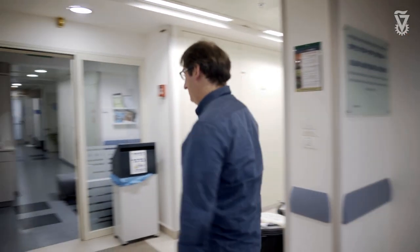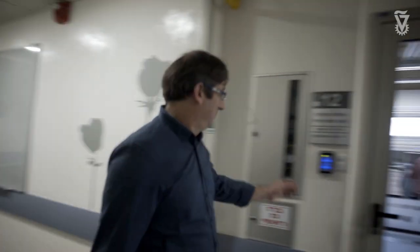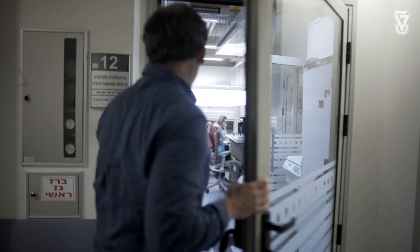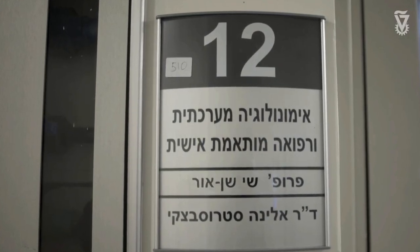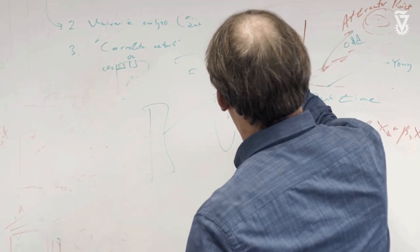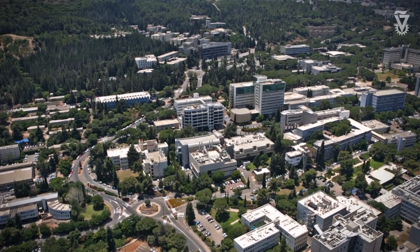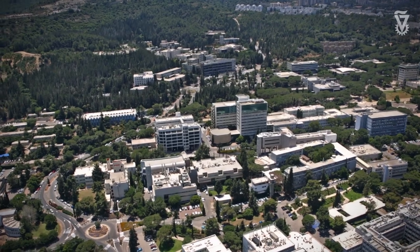I grew up doing basic research and had a wonderful time as a basic researcher, but I felt like something was missing — the human touch, being able to directly affect human health. When you study a single-cell organism like a bacteria or a worm, you're too distant from that. Simultaneously, my father was diagnosed with cancer, and I was shocked by how I was doing really cool work on worms and yet so little of it was actually in medicine. So I made a choice to move to a field where our research has direct impact on human health.